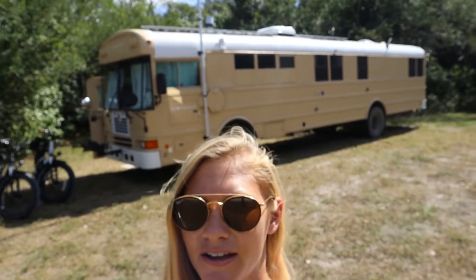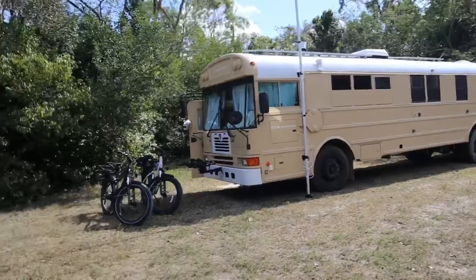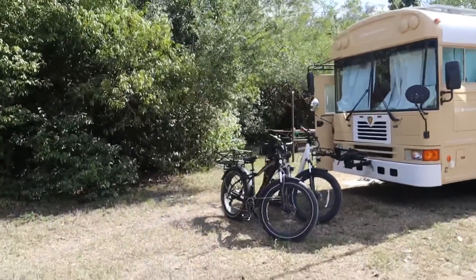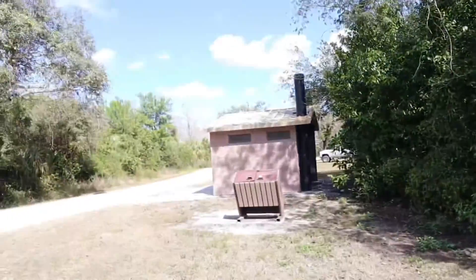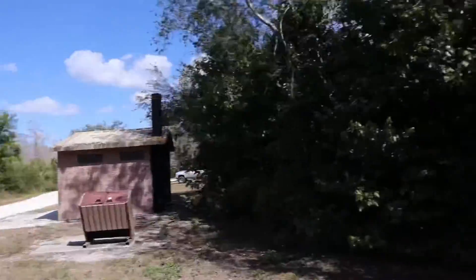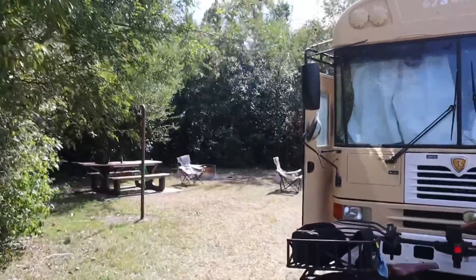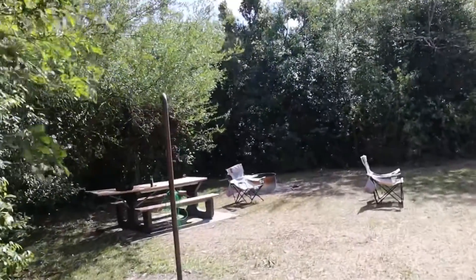We are currently at Mitchell's Landing, which is within Big Cypress National Preserve. This is where we've parked for the past three days. We just got back from riding our bikes and ended up seeing a ton of wildlife. It's very quiet here. There are bathrooms if you'd like to use those, and there's water hookups in some of the spots farther up. But we're just boondocking here.